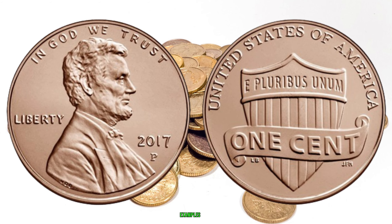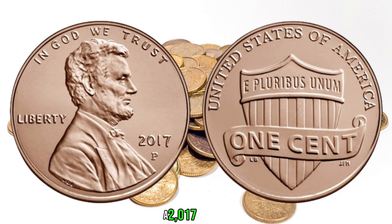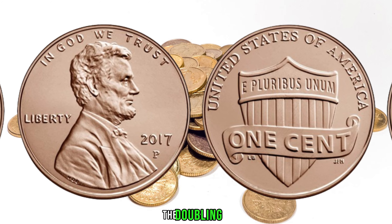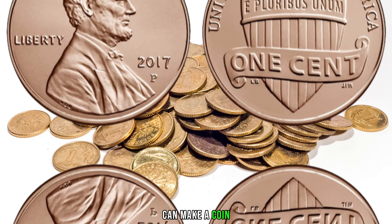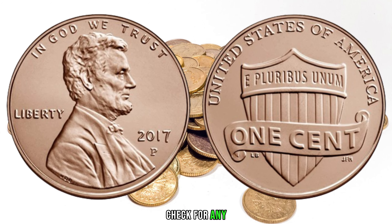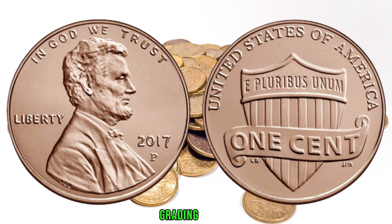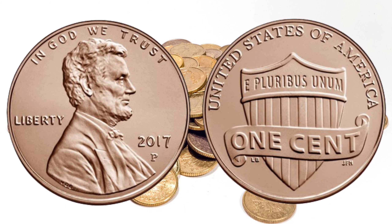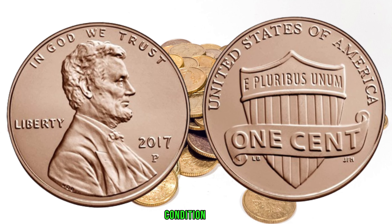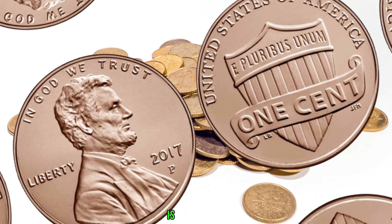Let's take a closer look at some real-life examples of valuable 2017 Lincoln pennies. Here we have a 2017 Lincoln penny with a double die obverse — the doubling of the features on Lincoln's profile is clear, and this type of minting error can make a coin like this quite valuable. Take a look at your own 2017 Lincoln pennies and check for any peculiarities or minting errors. If you discover something interesting, it might be worth having your coin authenticated by a professional grading service. Finally, this coin value is $670.